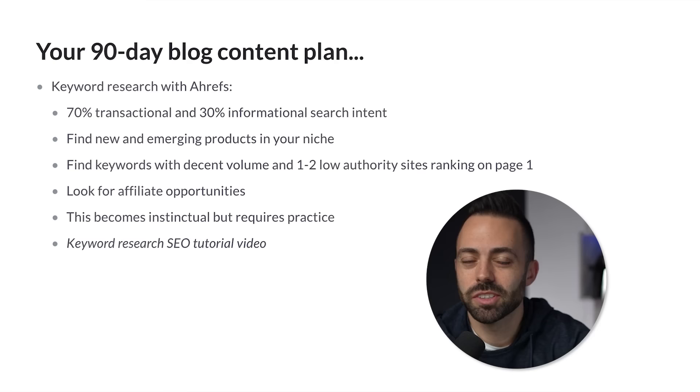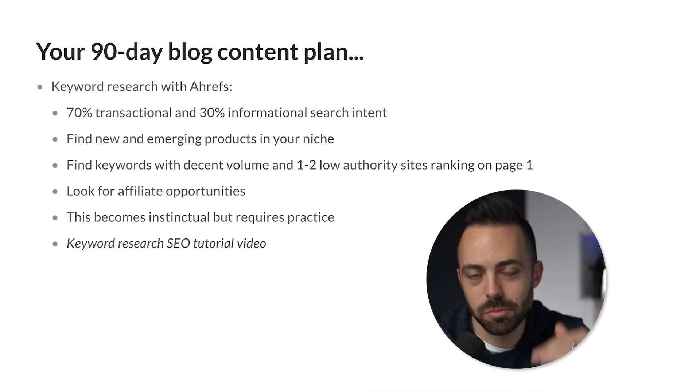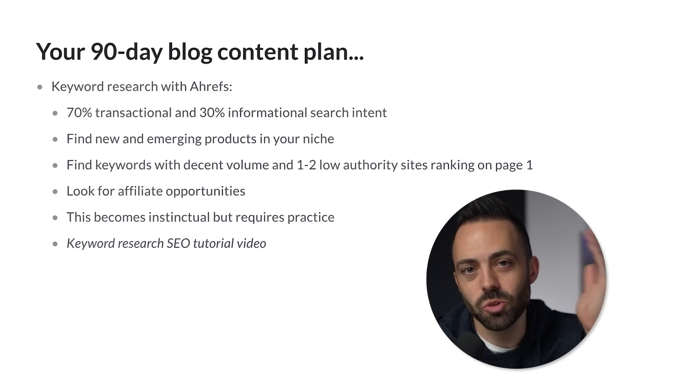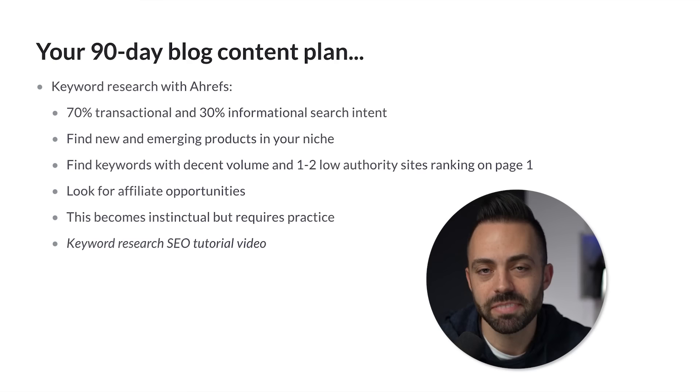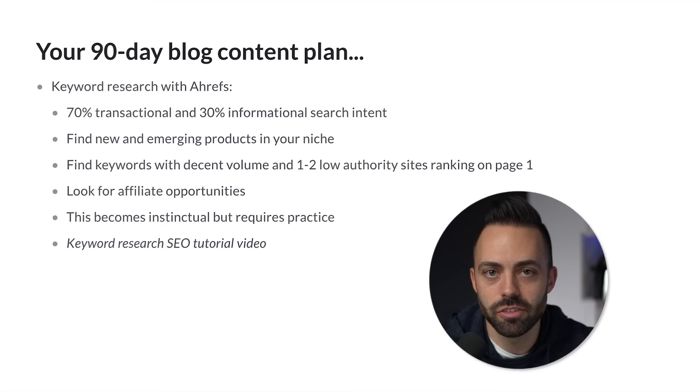When doing keyword research and you want to write an article — say, the best video editing software — check whether Adobe Premiere or Final Cut Pro have affiliate programs. Can you make money recommending those products? Don't get too in over your head though. Your first initial posts might not ever rank — it really is about learning and adapting over time. Not every post will rank, but if you do this enough, many of them will. Keyword research eventually becomes instinctual but requires practice.